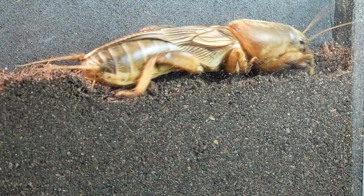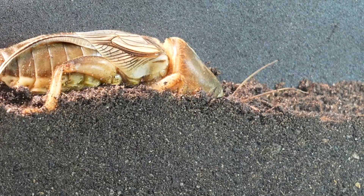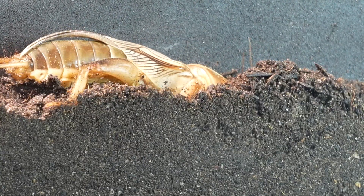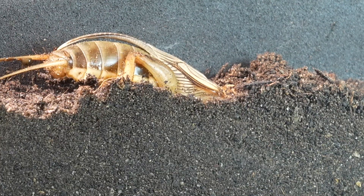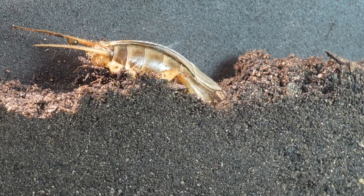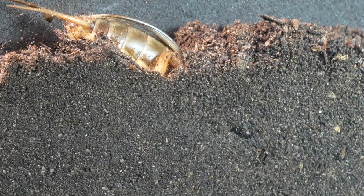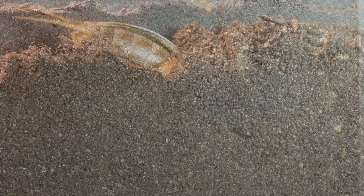Mating in mole crickets occurs in late winter or early spring, coinciding with the rise in temperatures both in the ground and in the air. It's worth noting that these mole crickets can live up to a year. By switching to a less sandy soil, we've been able to observe the mole cricket's excavation capability in its full glory.